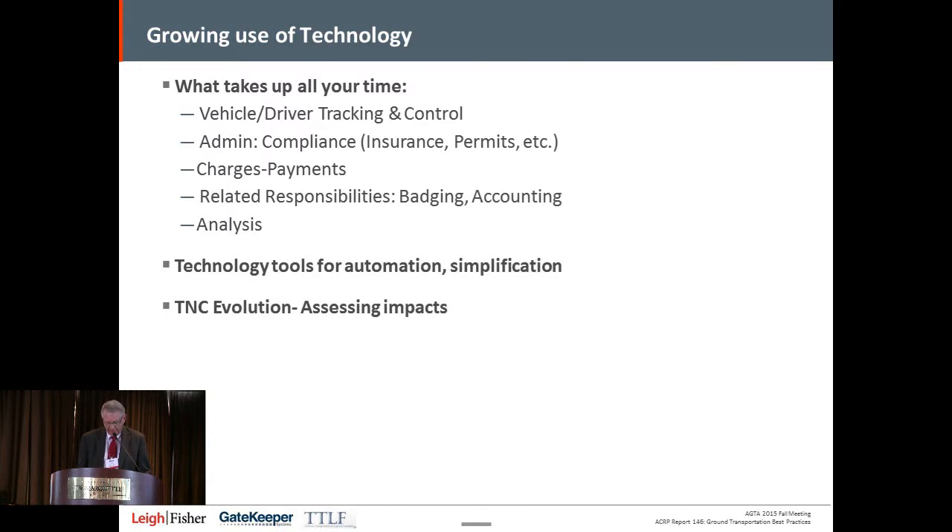On the TNC evolution — one of the byproducts of the TNC revolution is that, as was noted this morning, we need to look a little bit farther down the road. What is the impact on your entire system? It has impacts on all your ground transportation carriers, on your curbside, and on your parking revenues. Not everything we do for TNCs is just for TNCs — it will prove useful as you try to manage all of your systems and look at it as a complete system as opposed to individual pieces.